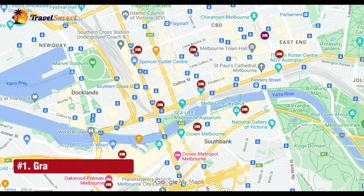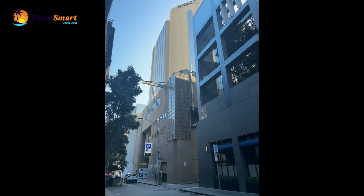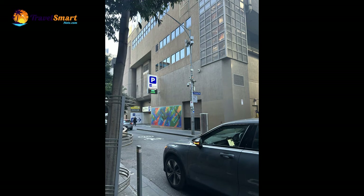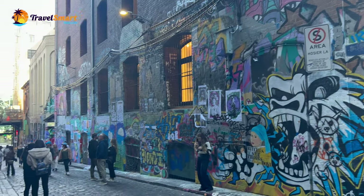Number 1: Grand Hyatt Melbourne. Grand Hyatt is one of the best luxury five-star hotels in Melbourne. It is centrally located in the heart of Melbourne CBD. The exact address is 123 Collins Street. Its location is surrounded by the city's best shopping, dining, and theatre scene.